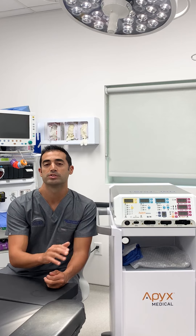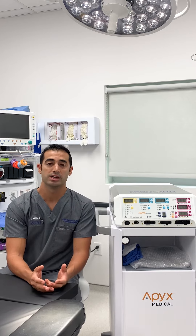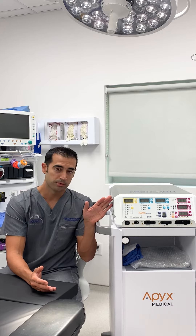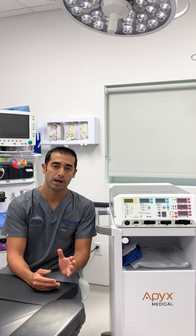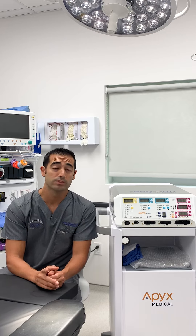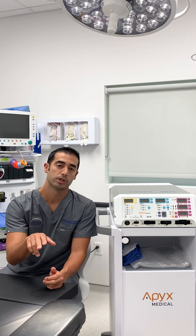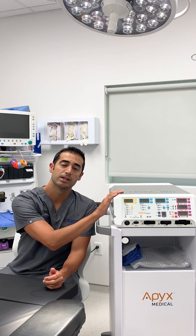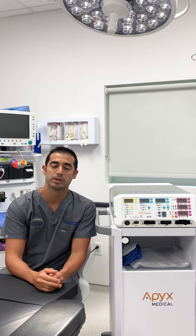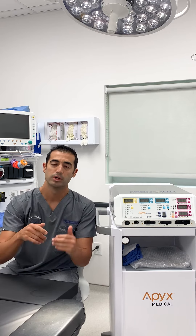One of the very common questions we get regarding this technology is whether it can be done alone — meaning just the J Plasma without anything else — and the answer is no. I always combine the use of liposuction with J Plasma, and the reason is that I have to create the tunnels where the J Plasma cannula goes through with the actual liposuction device, because otherwise the cannula for the J Plasma is just too soft and too flexible to pass through easily.